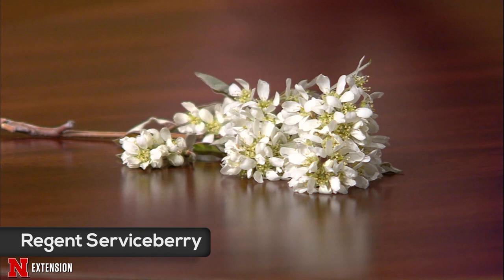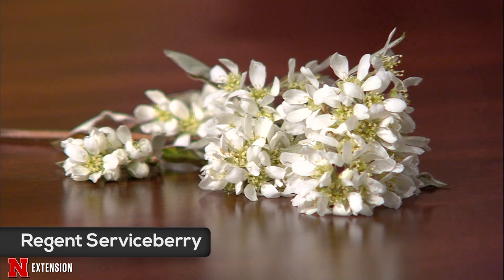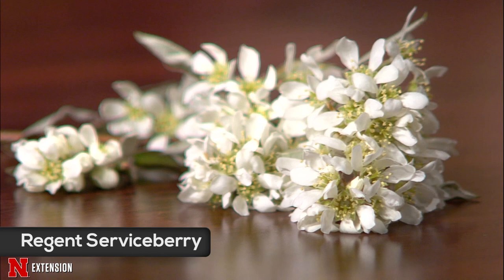With serviceberries, if you like blueberries you will love the berries here — they show up in June and rival blueberries. You need to get out there before the birds do. This serviceberry is really drought resistant, full sun to part shade, not a lot of pests. There have been some issues with rabbits and fire blight in some samples in Grand Island, but for the most part it's a really hardy shrub. It offers multiple seasons of interest: early spring bloom, berry, and fall color — a landscape plant that goes all year long.